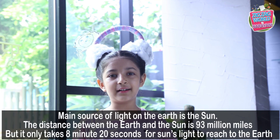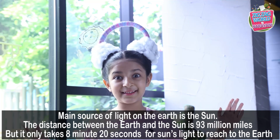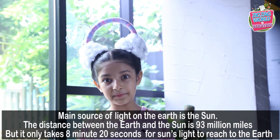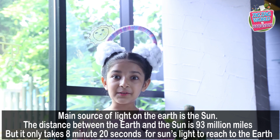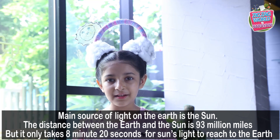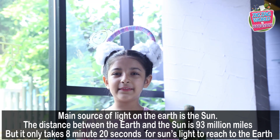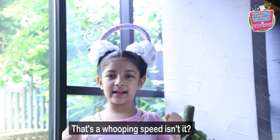The main source of light on the earth is the sun. The distance between the earth and the sun is 93 million miles. It only takes 8 minutes, 20 seconds for the sun's light to reach the earth. That's a whopping speed, isn't it?